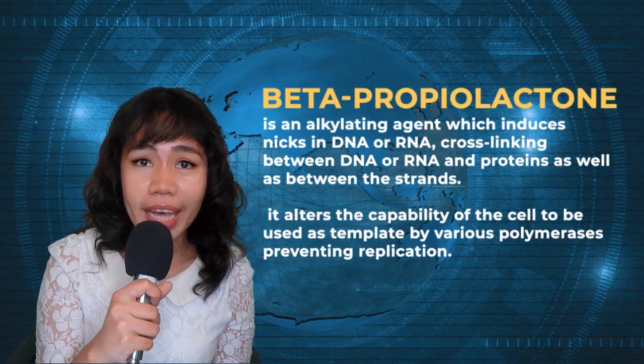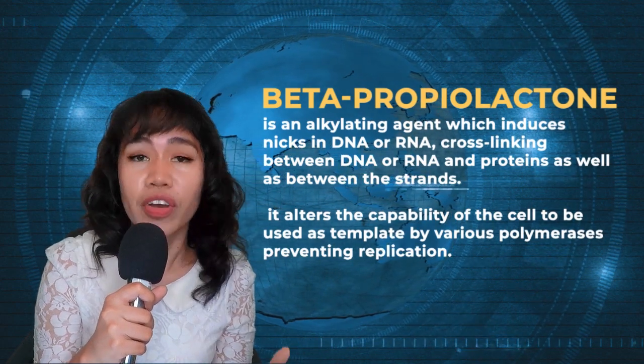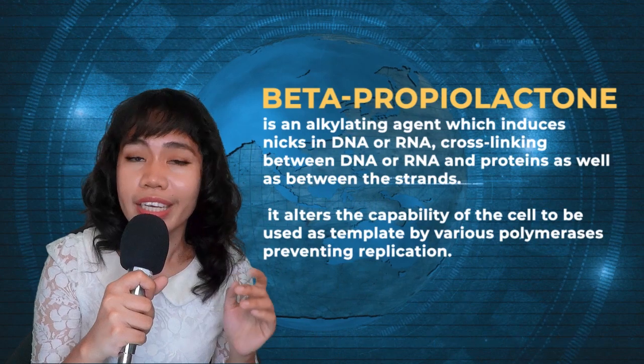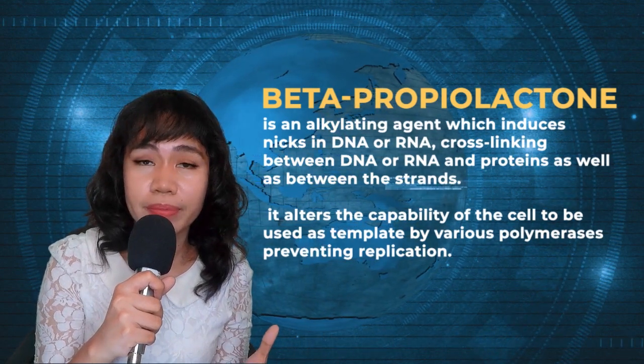What is beta-propylactone? Beta-propylactone is a known sterilizer of vaccines, surgical instruments, plasma, and water — it's a sterilizing agent. This beta-propylactone disabled the coronavirus by bonding to their genes, thus inactivating the coronavirus so they can't replicate anymore. But despite that, the proteins — the outer covering of the virus — remain intact.